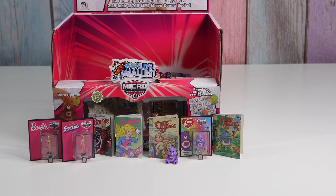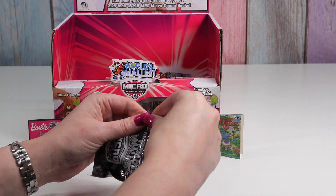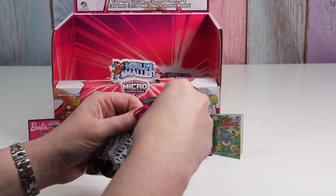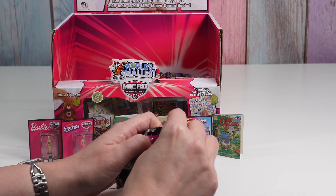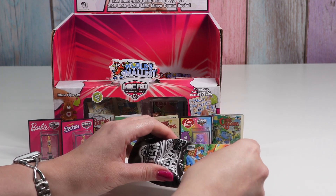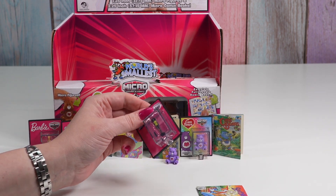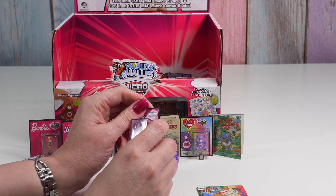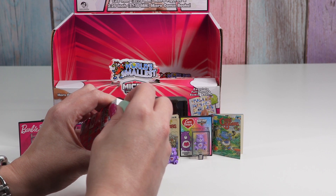Twilight — so far no ponies. Is this the Barbie in the yellow swimsuit? It is! So now I have all of the Barbies. Let's see — who should we go for this time? Pinkie Pie?